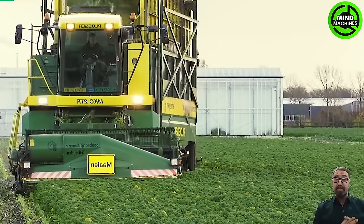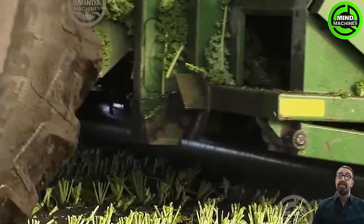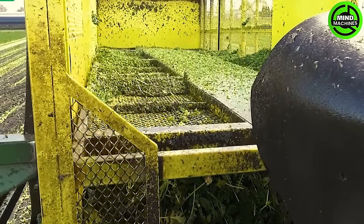The kale harvester is a specialized machine meticulously crafted for efficient kale harvesting. It encompasses an adjustable cutting mechanism, a conveyor system ensuring gentle leaf transport, and an adaptable row width for various plantations.